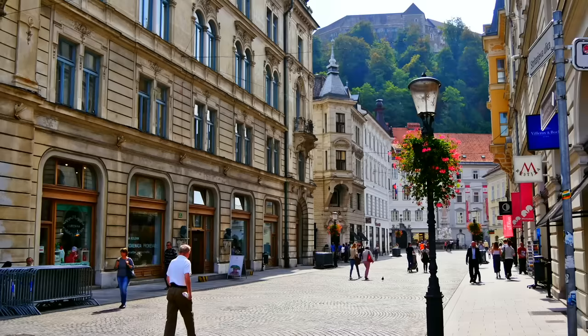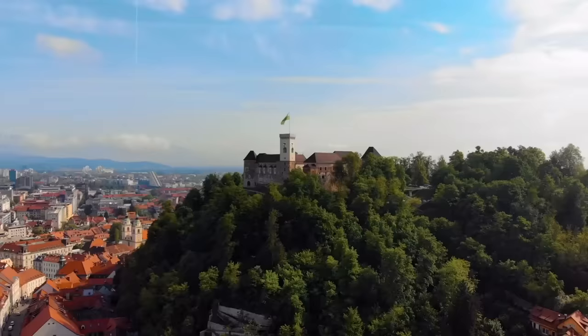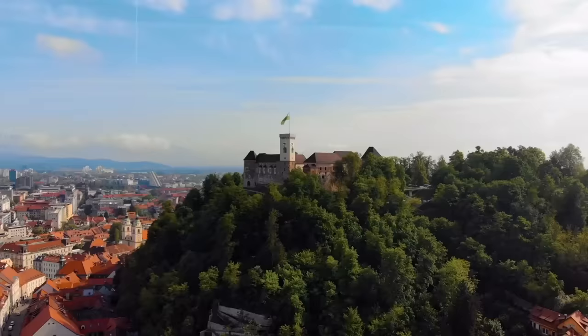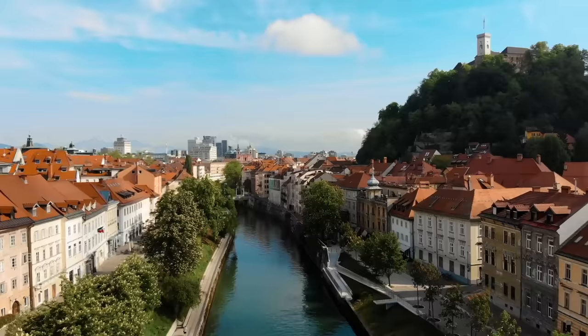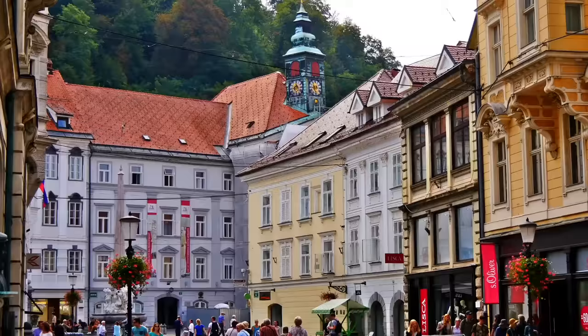And because it's such a green place, walking is the best option to get around. Of course, visiting the castle will be the highlight. But one thing's for sure — it is a great place to base yourself to do other day trips.